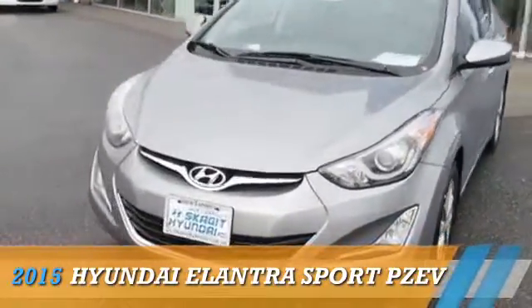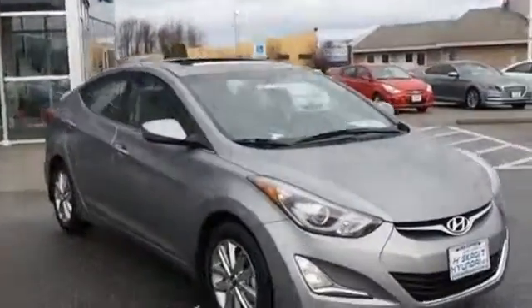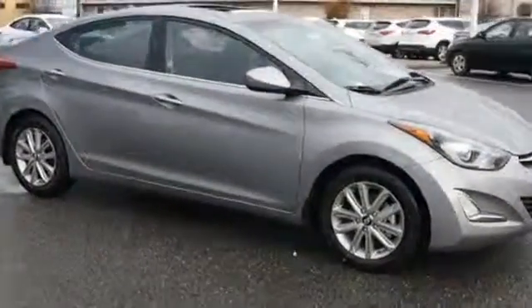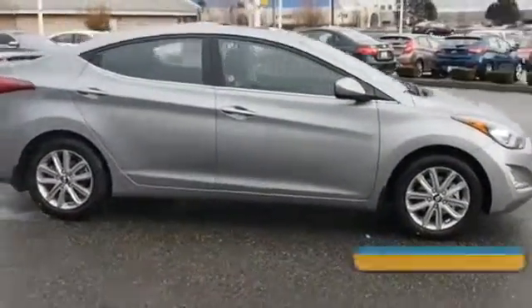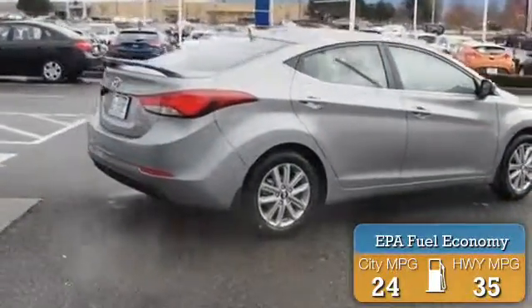Presenting the 2015 Hyundai Elantra. It's powered by front-wheel drive, a 2-liter 4-cylinder engine, and an automatic transmission. Great fuel efficiency saves you money by requiring fewer trips to the gas station.